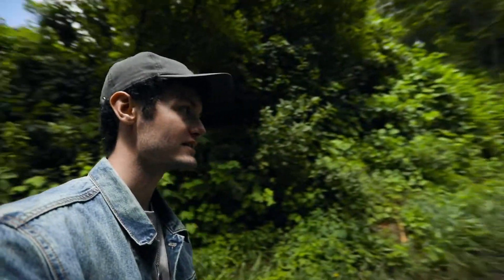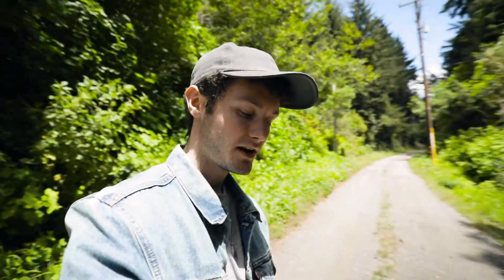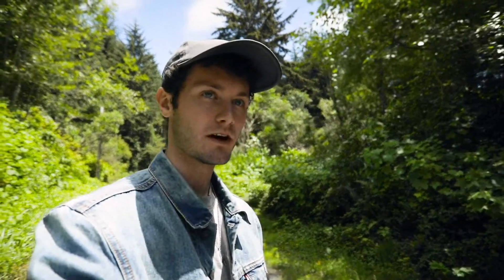It just led us through this driveway and that's about it. I'm trying to figure out if there's anything here, but I think what we're going to do is go to the second point and see what that has to offer.